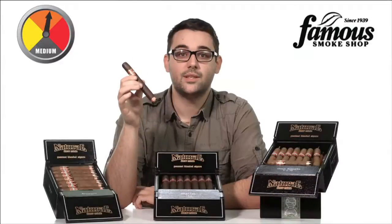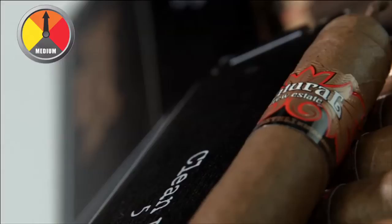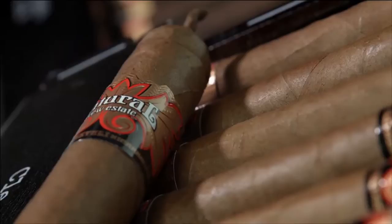Here's what you need to know about Drew Estate Natural Cigars. These are some of the top-rated and sought-after flavored cigars on the market today. It just makes sense that one of the most popular flavored cigars comes from a company as highly regarded as Drew Estate — the same company that makes the Acid line.